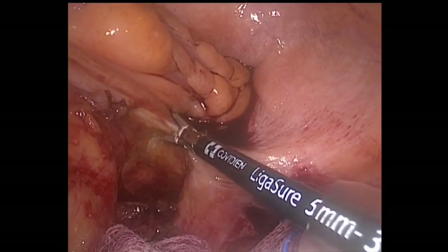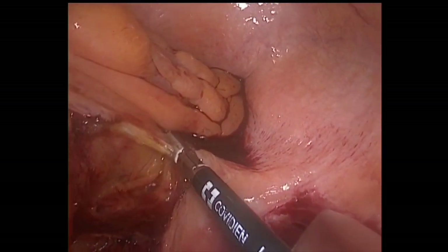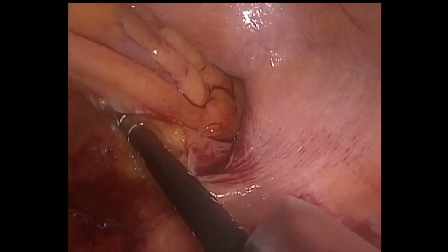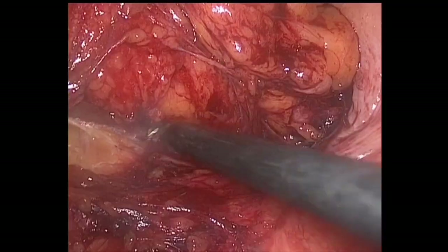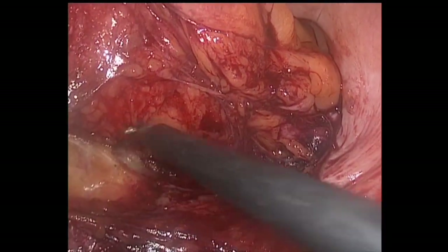The peritoneal reflection seems quite thickened due to the chronic process of the disease. The posterior of the rectum is dissected.